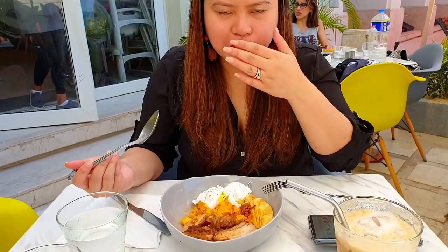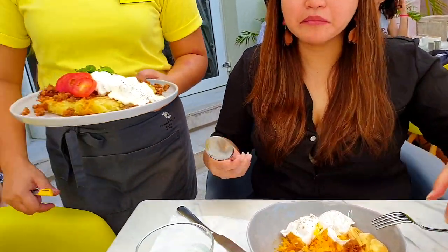It's your dish, babe. Adobong puti! Adobong puti — is it good? Is it good?